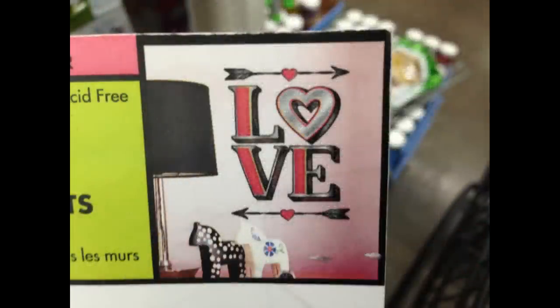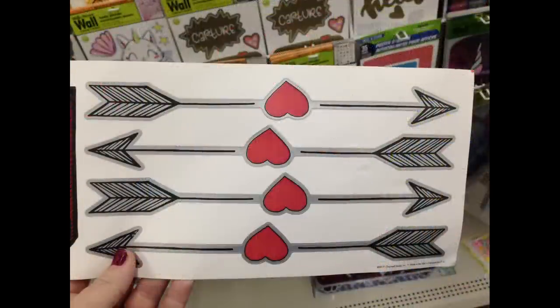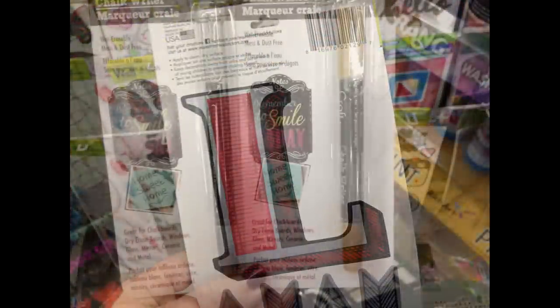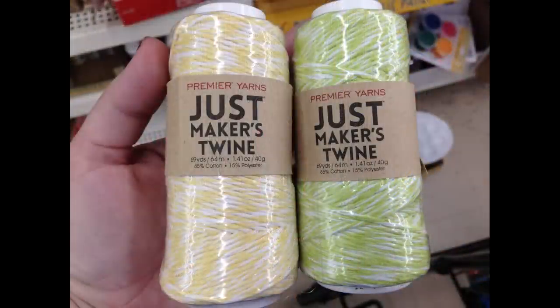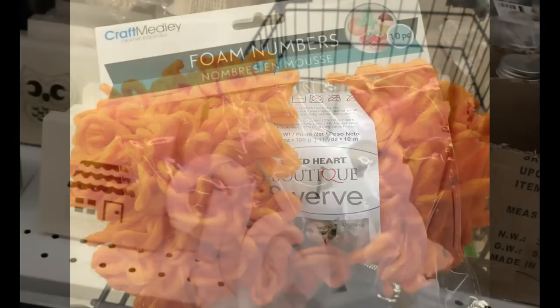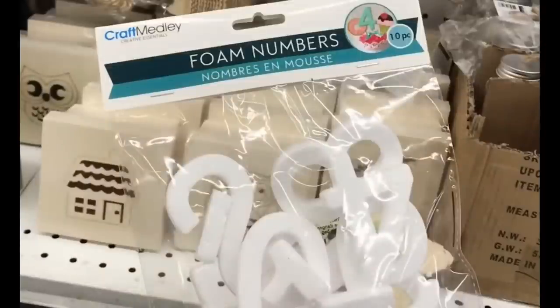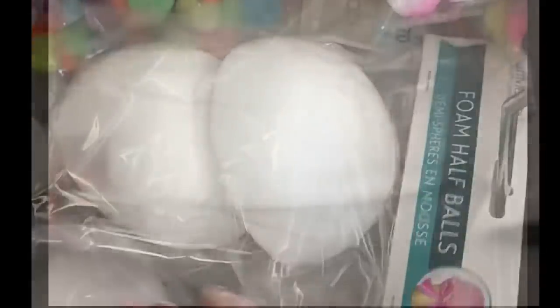They had new wall stickers that say 'love' with a 3D effect, a heart, and four arrows that go with the set. They also had chalk writers in silver and gold for the holidays, new twine in three colors at 69 yards, yarn with loops in the Red Heart Boutique brand, and new Craft Medley foam numbers — a pack of all numbers, half balls, and a multi-pack of different shapes like a cylinder, ball, cube, and triangle.